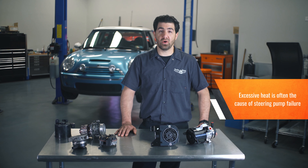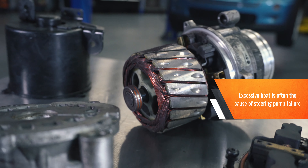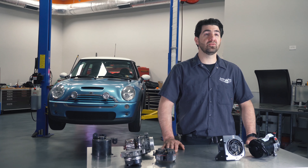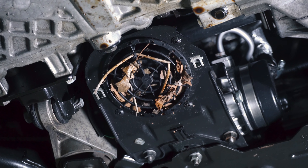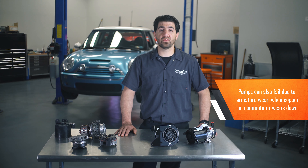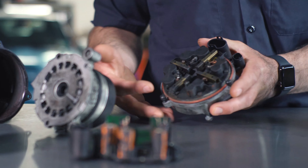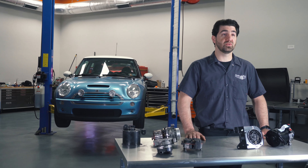Excessive heat is usually the cause. In the case of this power steering pump for the Mini Cooper, one cause of excessive heat buildup is a failed or blocked pump cooling fan. The pump can also fail due to armature wear, in which the soft copper coating of the commutator wears through, or brush failure, in which the soft carbon brushes wear and springs loose tension.